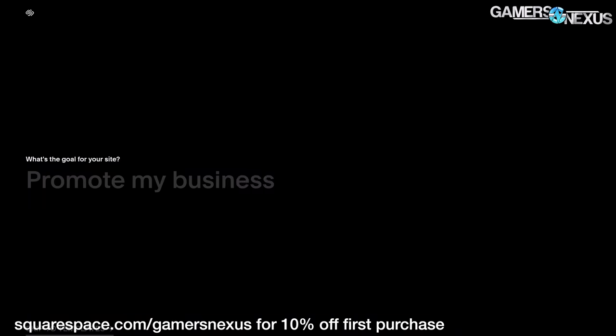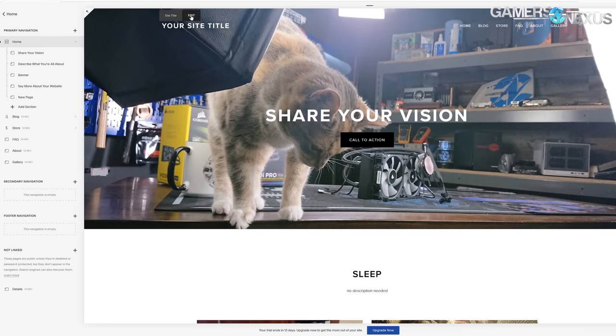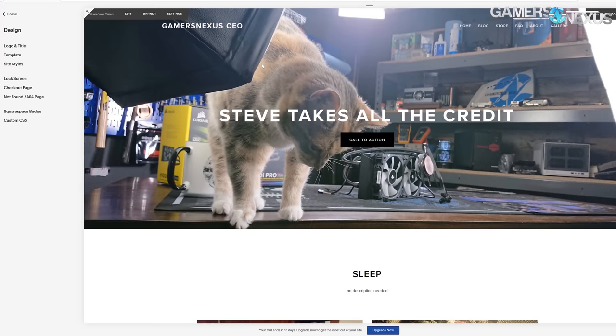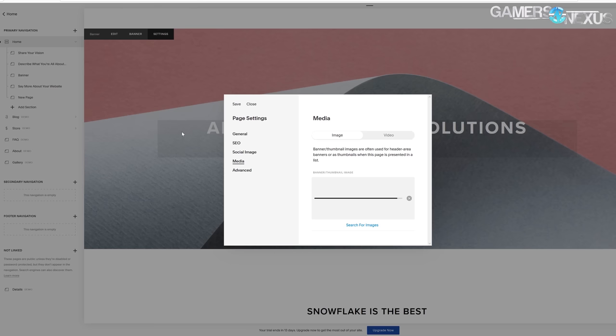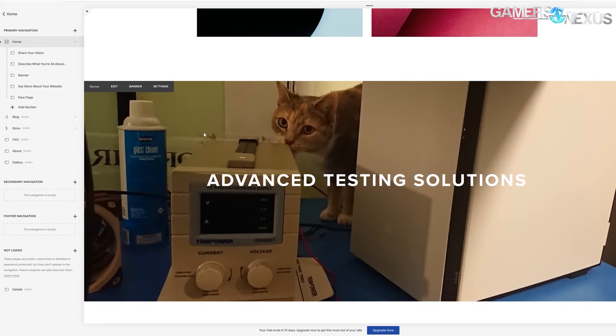This video is brought to you by Squarespace. Squarespace is what we've been using for years to manage our own Gamers Nexus store, and we've been incredibly happy with the choice. Squarespace makes e-commerce easy for those interested in starting stores, but it also has powerful tools to build all types of websites.